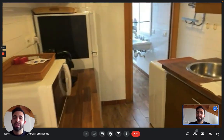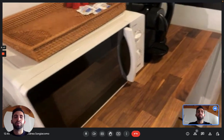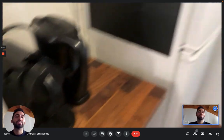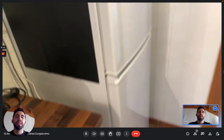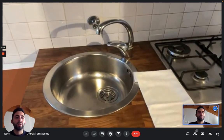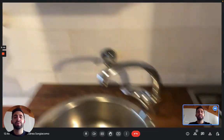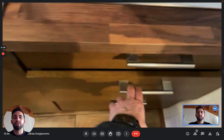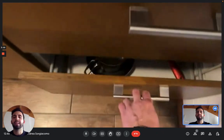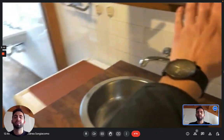Here you can see you have a microwave, a water boiling machine, and also a coffee machine. There's the fridge with the freezer above it, and on the other side we have the sink and the gas stove. Then you have cabinets and shelves with all you need to cook and eat — silverware, pots and pans, and everything else you might need. There is space for everything.